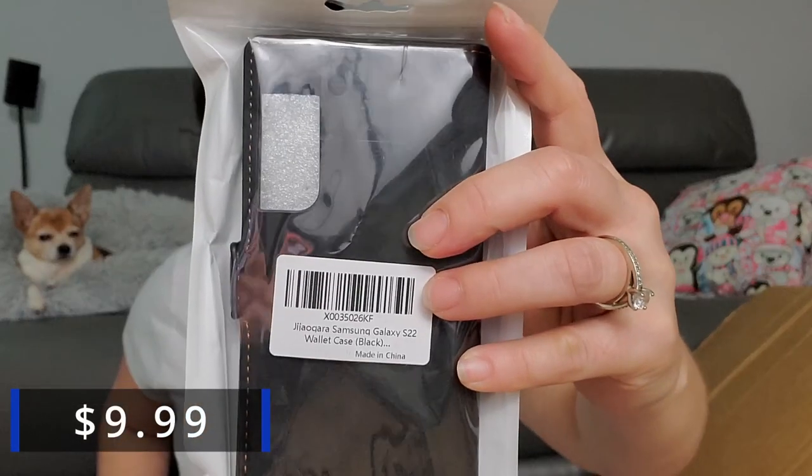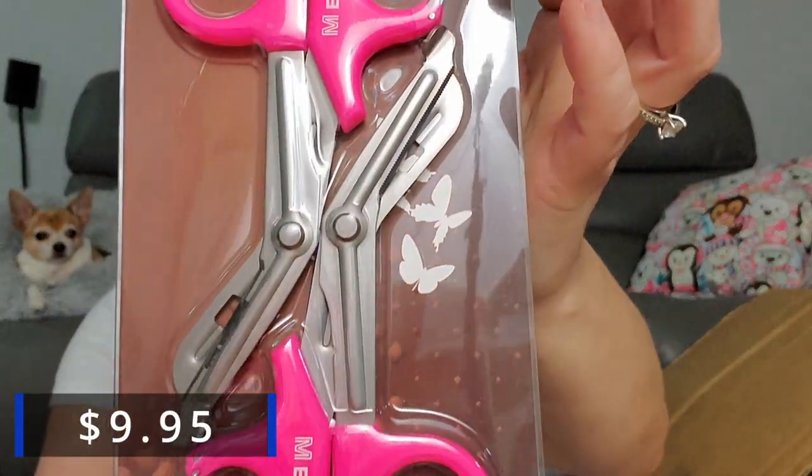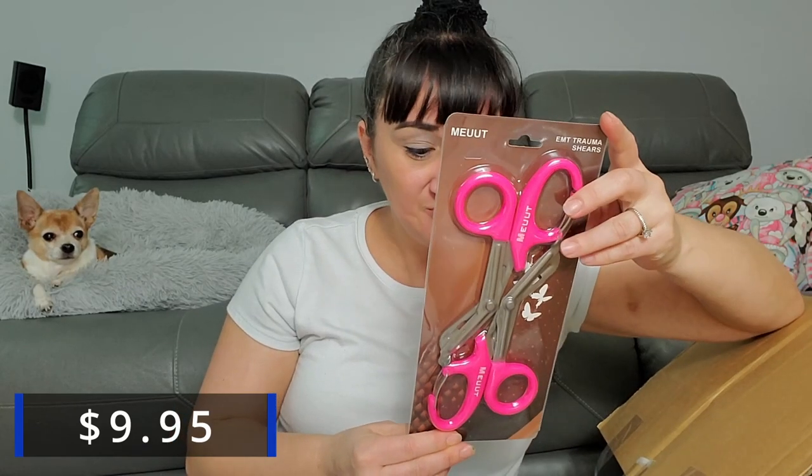Now we got a Samsung Galaxy S22 wallet case. I still have an S10 — is the S22 the new one? I don't know if I'd like a wallet case if I upgrade. And next — EMT trauma shears! Well that's hardcore. Those are the ones they use when cutting clothes off in an emergency. You can buy these on Amazon. Seems very random.